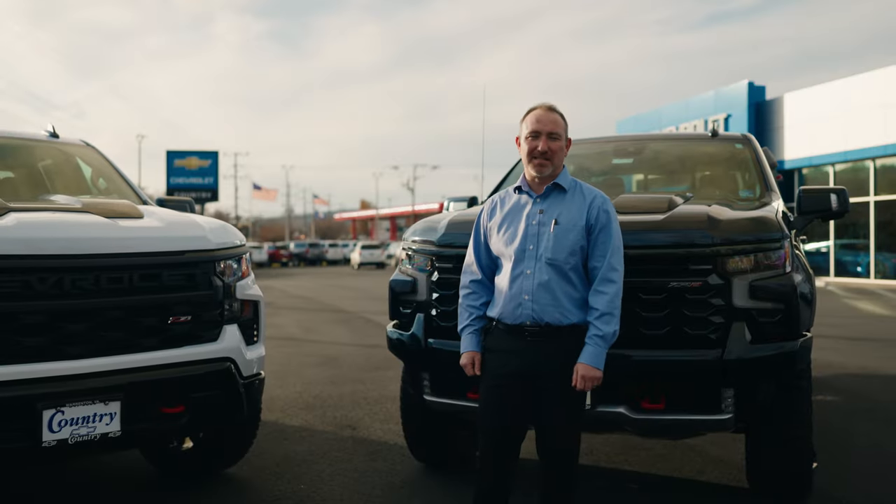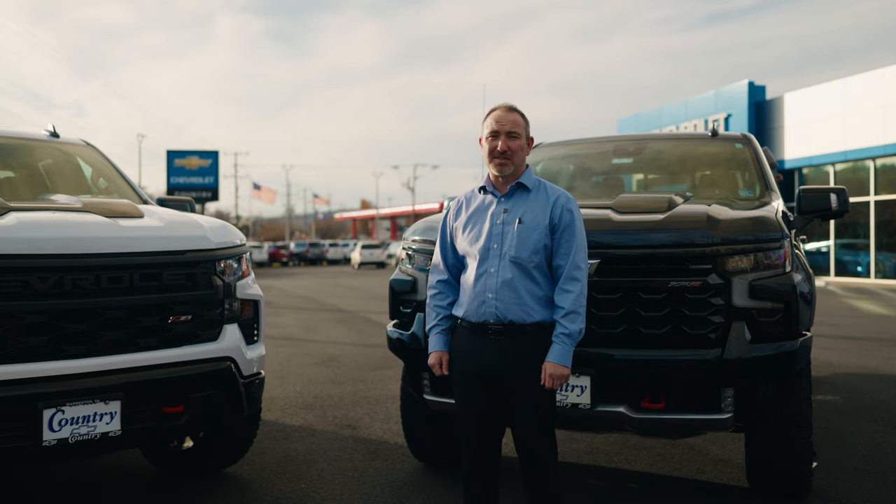Thanks for watching. Come on down and see our massive selection of new and used vehicles today. Country Chevrolet — big city selection and savings, small town hospitality.